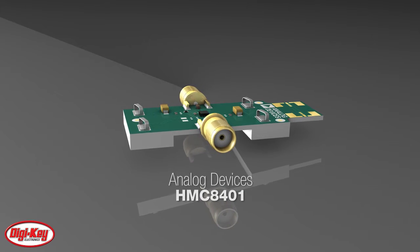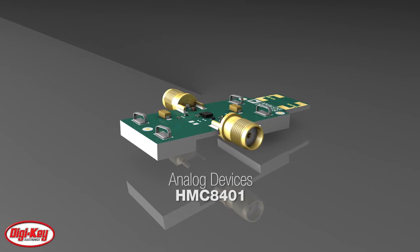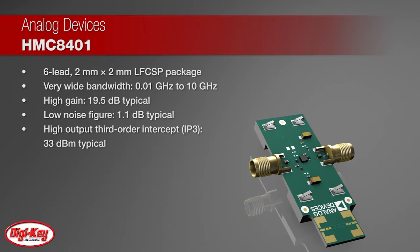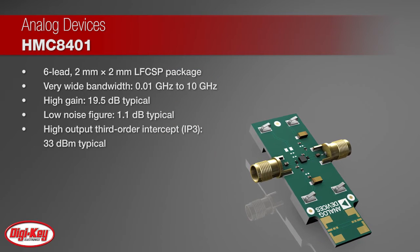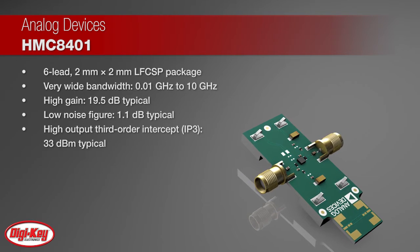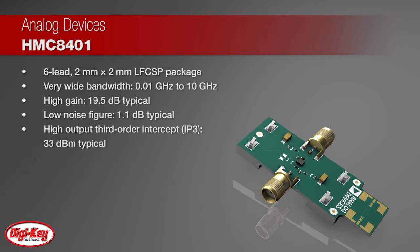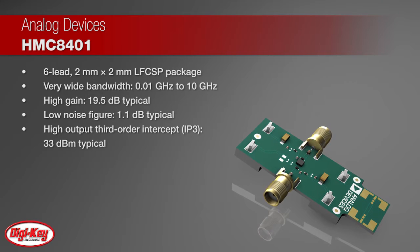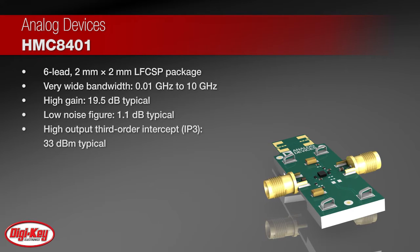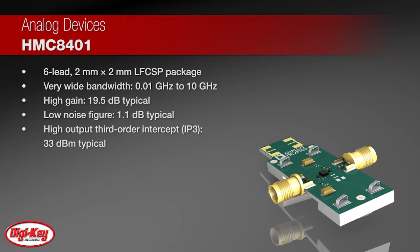Analog Devices HMC8401 is a Gallium Arsenide Pseudomorphic High Electron Mobility Transistor Monolithic Microwave Integrated Circuit housed in a RoHS compliant 2 mm x 2 mm LFCSP package. It is a wideband low noise amplifier which operates from 0.01 GHz to 10 GHz. The device provides a typical gain of 19.5 dB, a 1.1 dB typical noise figure, and a typical output IP3 of 33 dBm, requiring only 65 mA from a 5 V supply voltage.